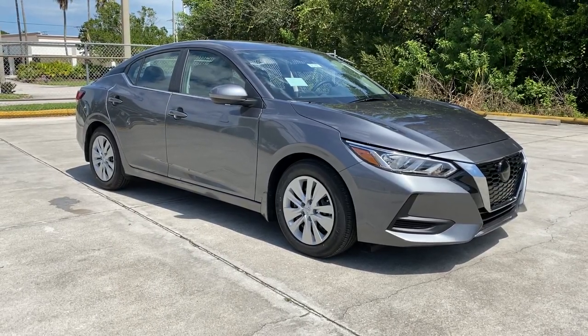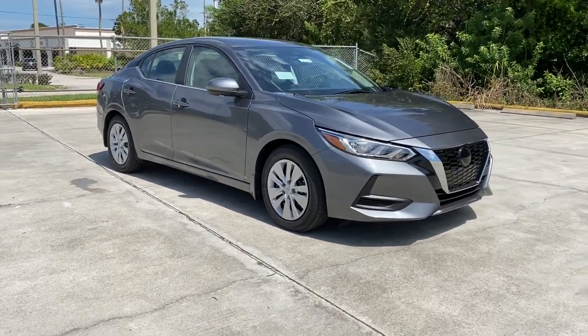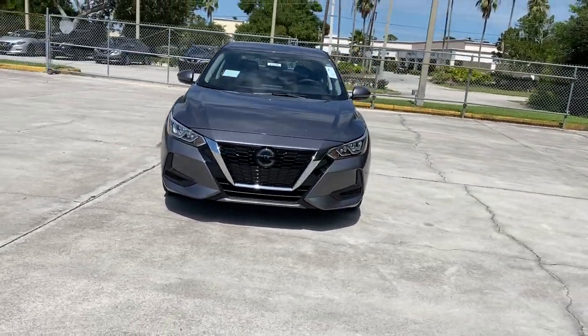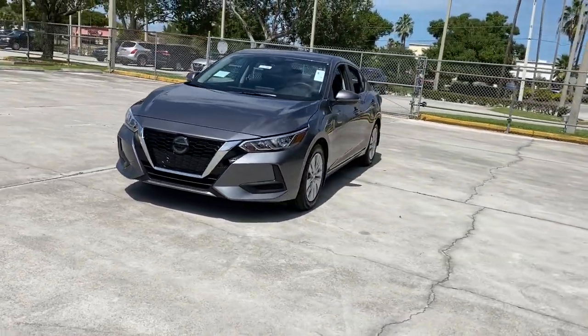Looking for your dream car? It could be the 2021 Nissan Sentra. Comfort, convenience, safety and fun are all yours in the sleek and spirited Sentra.